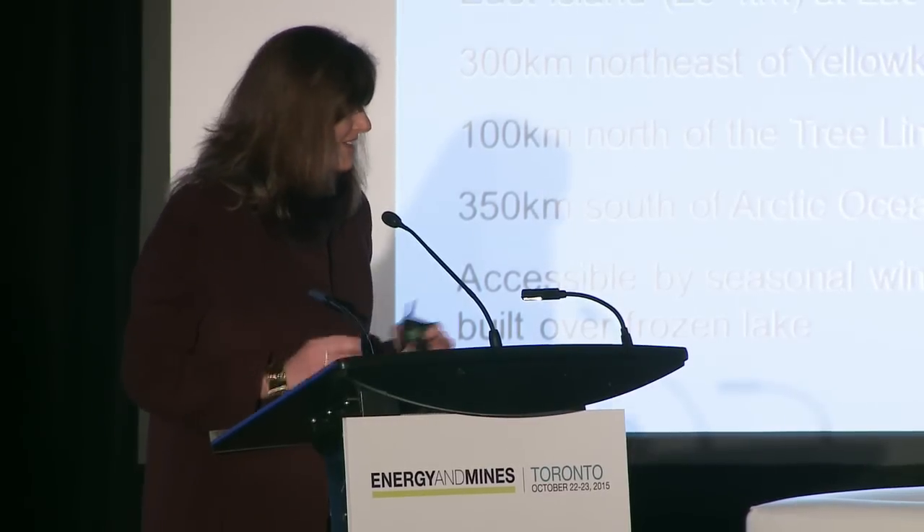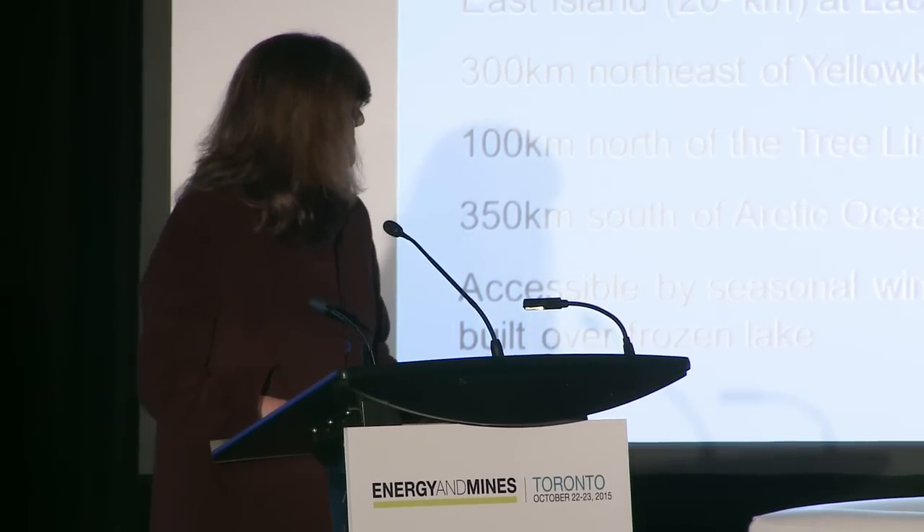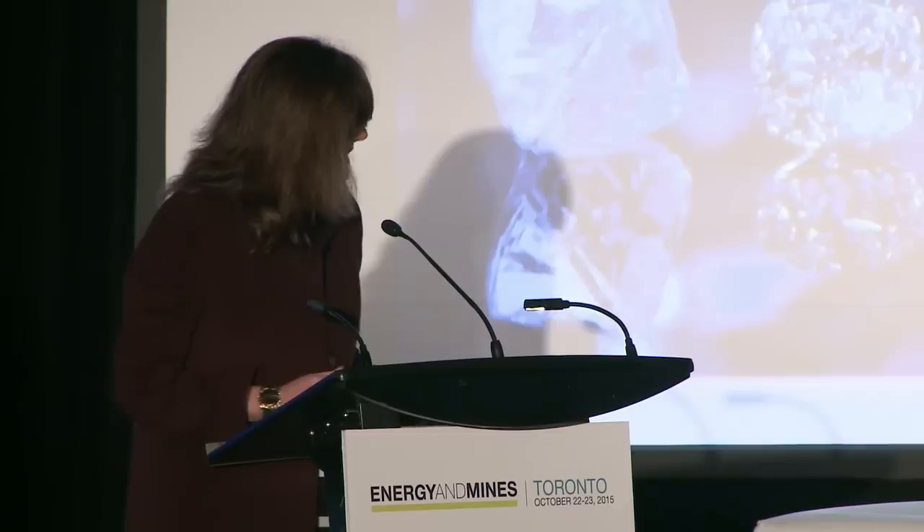Good afternoon everyone. Two years ago we had the opportunity to present at this forum. We had just constructed the project, had very initial data, and the presentation was really focused on the design of the project, the logistics — how to get the product from Germany all the way to the Northwest Territories. The innovation that went with the project: there was a whole shopping list of innovations that we did in-house.